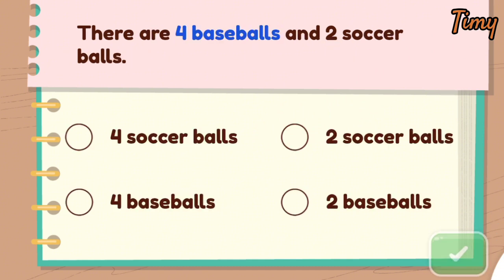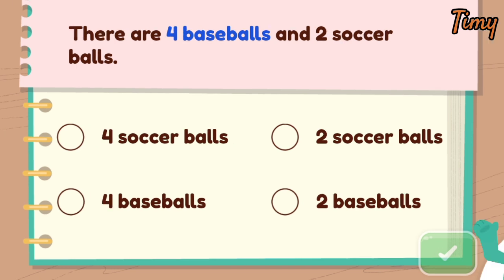How do we solve the word problem? Let's start by finding the number of baseballs. There are four baseballs and two soccer balls. Let's start by finding the number. Look at the highlighted number. There are four baseballs.